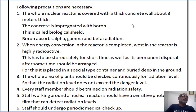Second, when energy conversion in the reactor is completed, the waste in the reactor is very highly radioactive. This waste is required to be stored safely for a short time. For this, it is placed in a special type of container and buried deep in the ground.